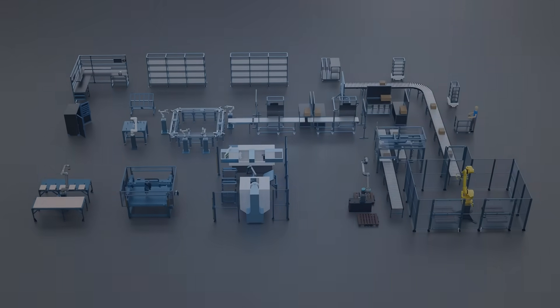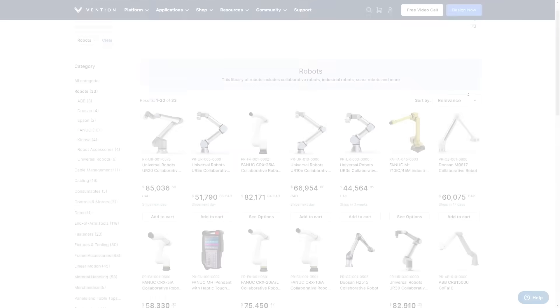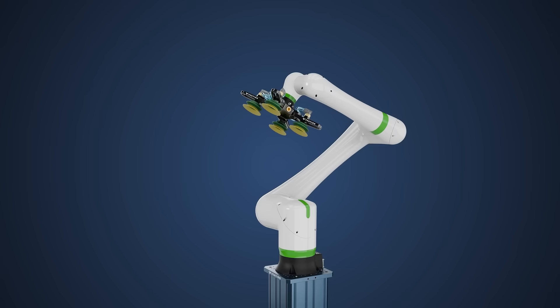Buying automation parts just got easier. Introducing Vention Marketplace, your fully integrated automation shop with an entire store of compatible factory parts.